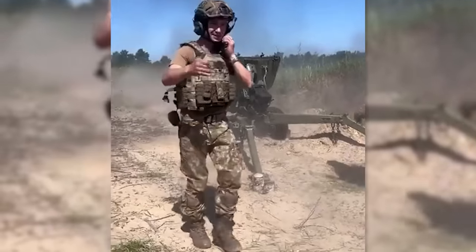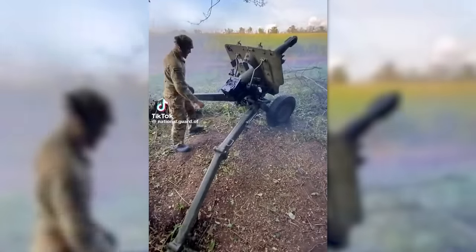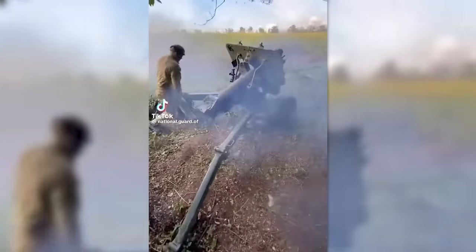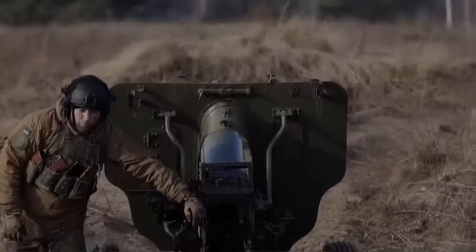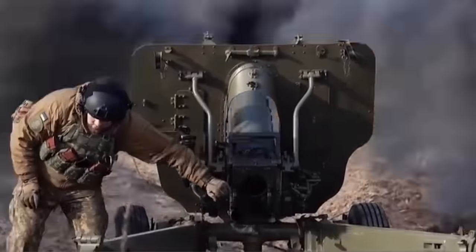Most recently, on the 19th of July, a Ukrainian National Guard unit shared a brief clip of a Mod-56 firing. The video also nicely illustrates the gun's breech mechanism. From the available imagery, it appears that the guns are operated by Ukraine's National Guard, though which artillery unit is unclear.